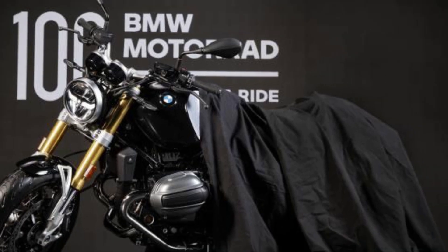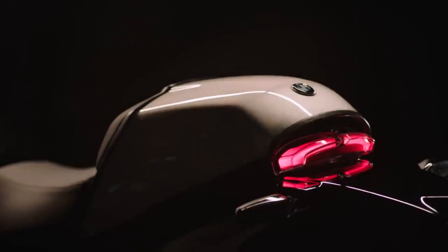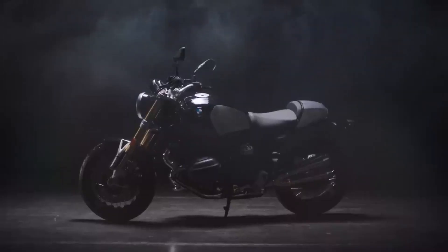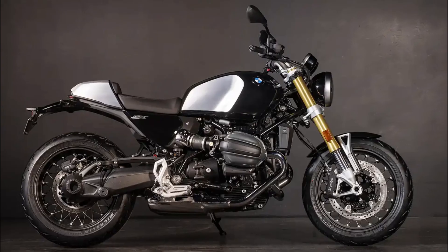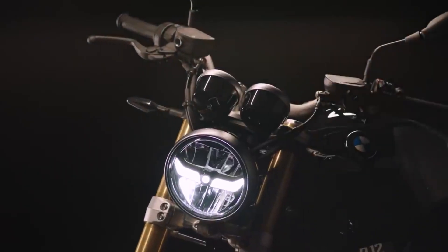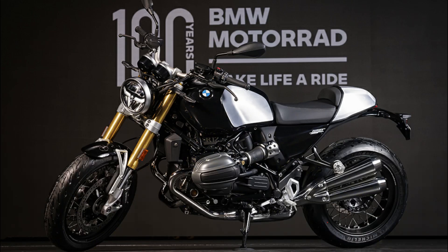BMW Motorrad presents the new R12 NineT. The new R12 NineT is being presented for the 100 years of BMW Motorrad anniversary, and is thus the successor to the R NineT, which was launched exactly 10 years ago on the occasion of the 90th anniversary of BMW Motorrad.